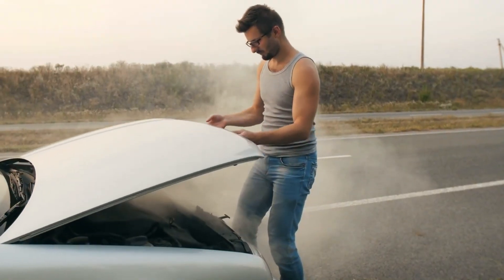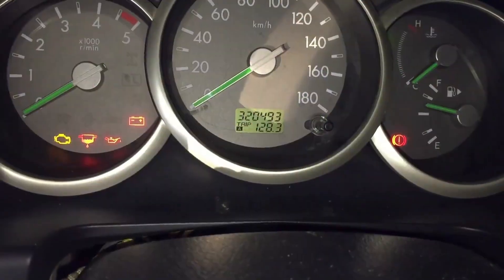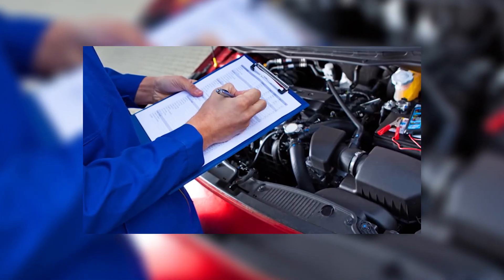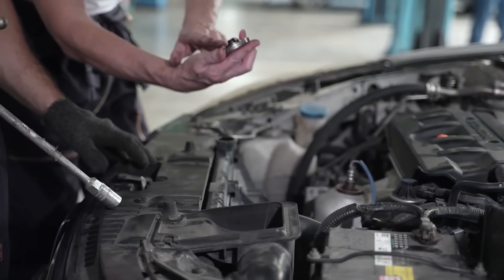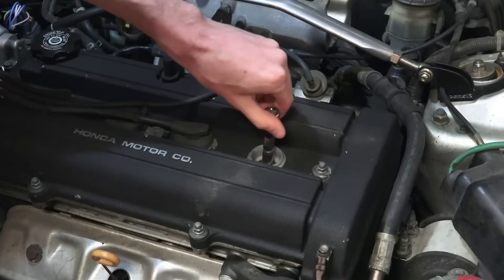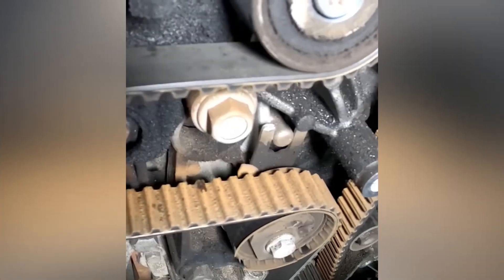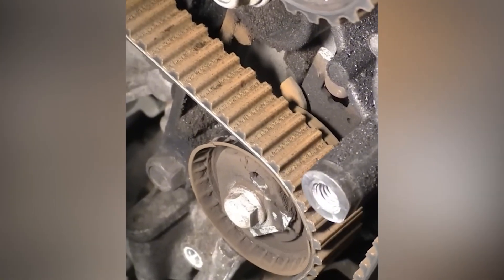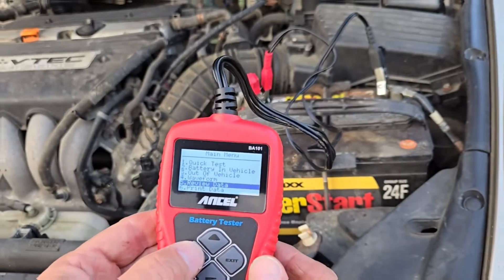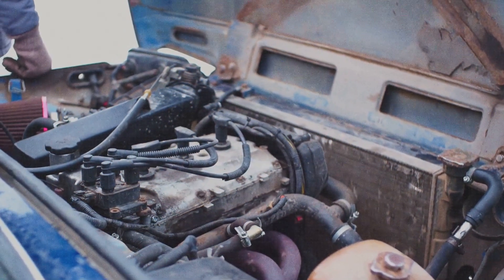Now that you know all 13 predictive maintenance secrets — don't wait until your engine knocks, don't wait for the brakes to fail, don't wait until your dashboard lights up like a Christmas tree. Start scanning, start logging, start preventing. Which one of these will you try first? Drop it in the comments, because your experience could help someone else avoid a $4,000 mistake. If this video saved you even one repair bill, smash that like button and subscribe for more real-world car wisdom from real experts.